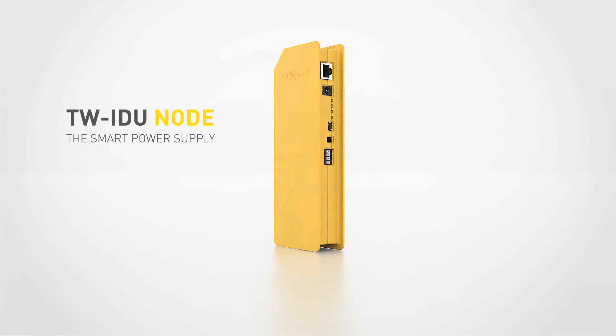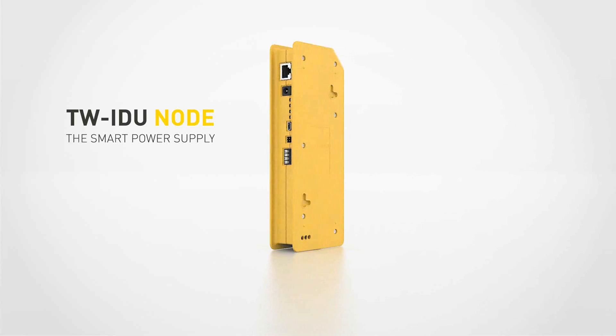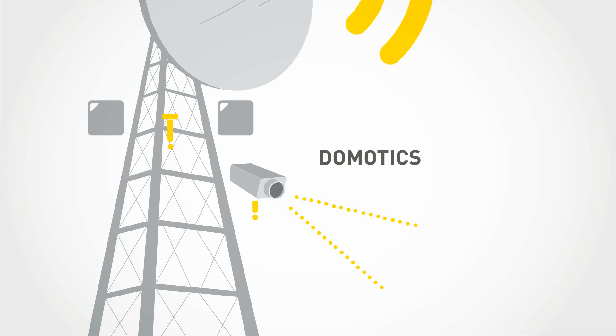The new TAUNET TWEDU node is a smart energy station for system integrators and installers who need to manage network power supplies, wireless internet, video surveillance, renewable plants, and domotics.